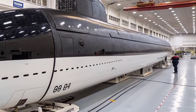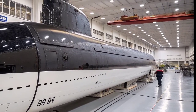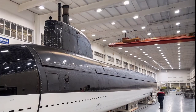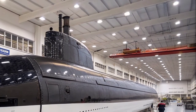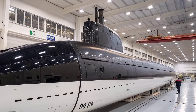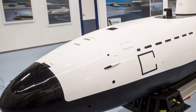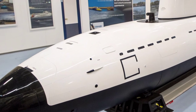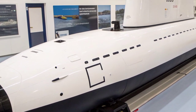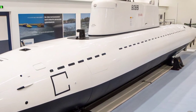Life aboard the Astute is demanding, requiring intense discipline, teamwork, and technical expertise. Each crew member is trained to perform multiple roles, ensuring that the submarine can operate seamlessly under any circumstances, even in emergencies. The level of automation within the Astute class reduces the workload on the crew, enhancing efficiency and safety. Advanced computer systems monitor and manage propulsion, navigation, and environmental controls, while redundant systems ensure reliability during critical operations.